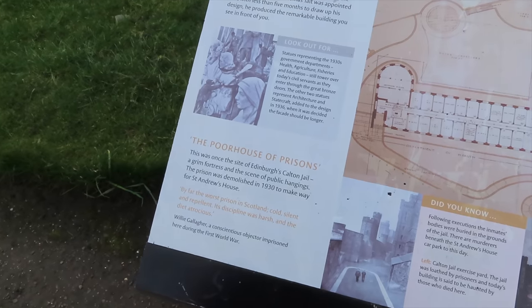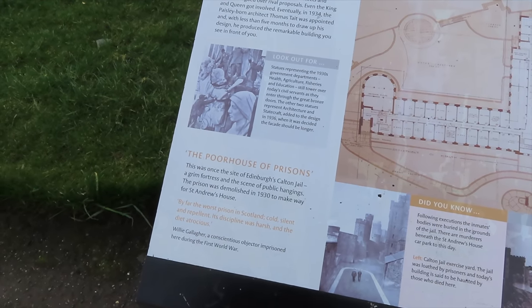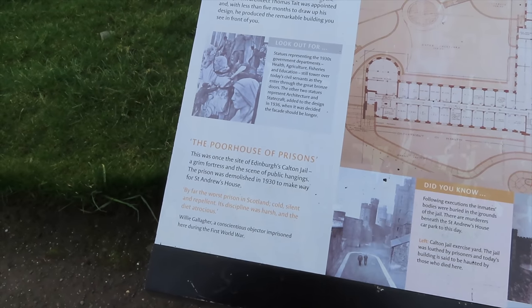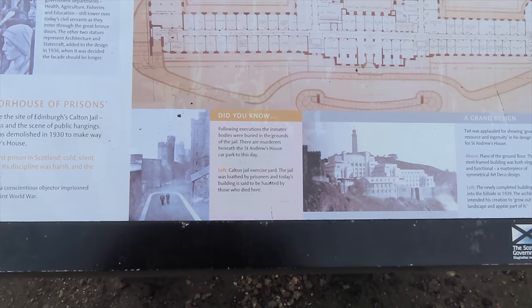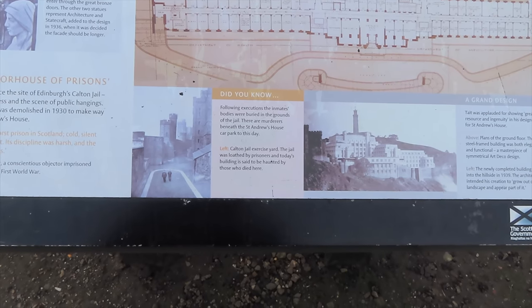And there we go about the prison. This was once the site of Edinburgh's Calton Jail, a grim fortress and the scene of public hangings. The prison was demolished in 1930 to make way for St Andrew's House - by far the worst prison in Scotland: cold, silent and repellent. Its discipline was harsh and the diet atrocious. Following the executions, the inmates' bodies were buried in the grounds of the jail. There are murderers beneath St Andrew's House car park to this day. The jail was loathed by prisoners and today's building is said to be haunted by those who died there.